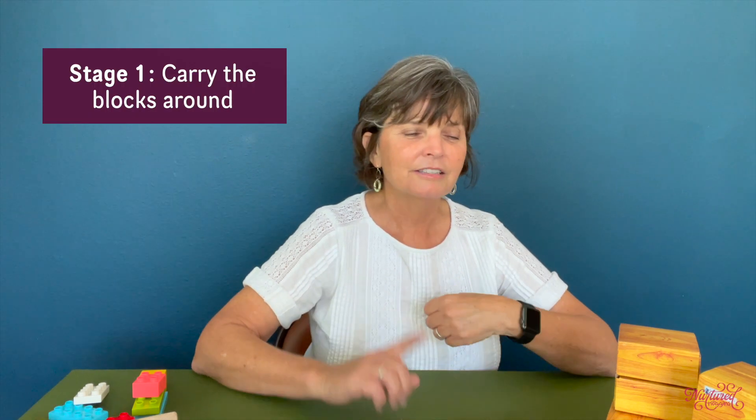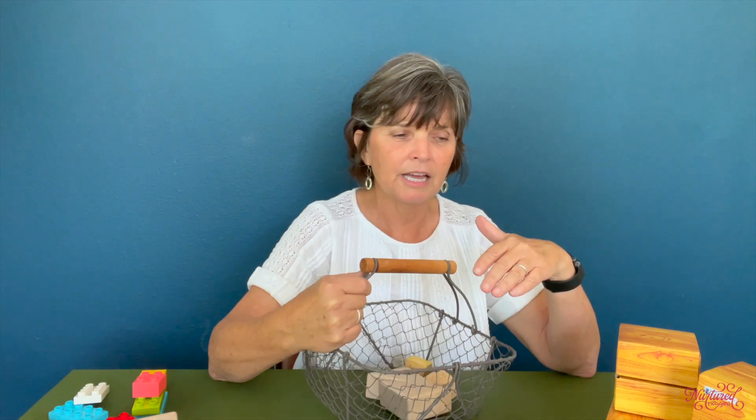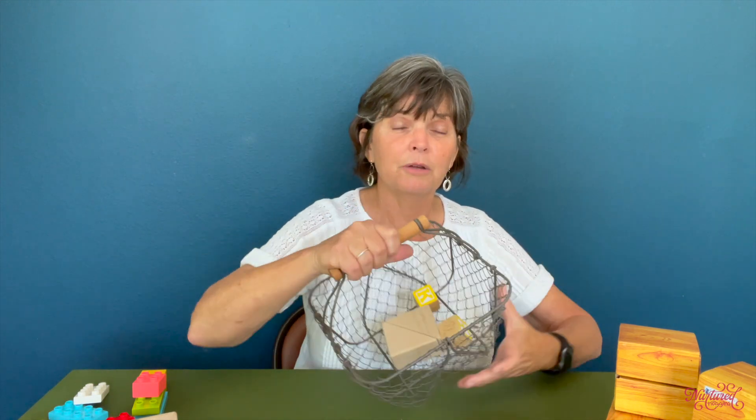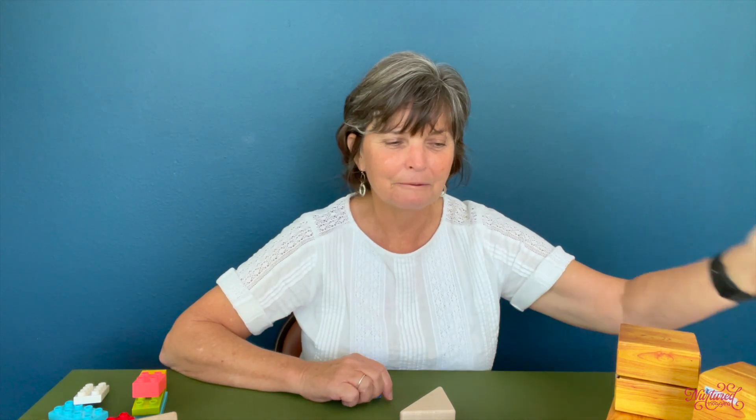One thing I really love is that we develop in very predictable ways, and even the way a child plays with blocks follows developmental stages. Let me go over those briefly so you can figure out where your child might be. Stage one of block play is carrying them around. You'll see this with toddlers, around one to two years of age. They love to put blocks inside a bucket, carry it around, dump it all out, put it back in, and dump it again — that's what toddlers do.